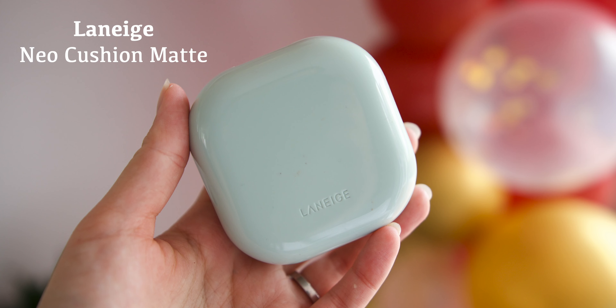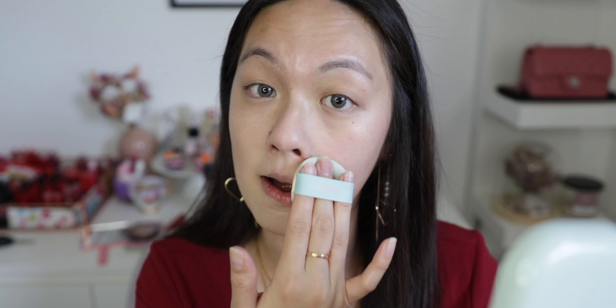The cushion I'll be using today is the Laneige Neo Matte Cushion. If you guys haven't checked out my full review, I'll put it up here. This is a pretty high-coverage cushion — it's semi-matte and lasts for a really long time. The longevity is amazing; after eight hours it still looks really really good.